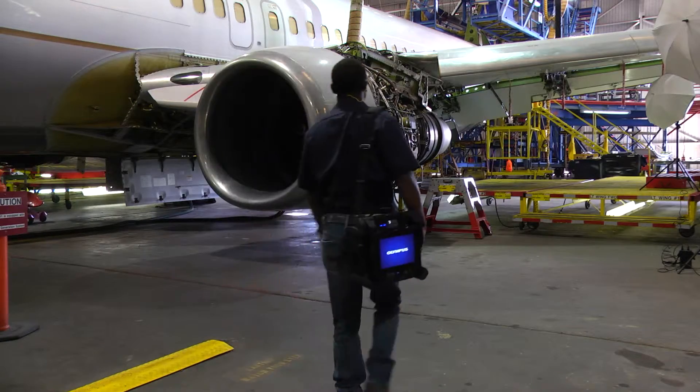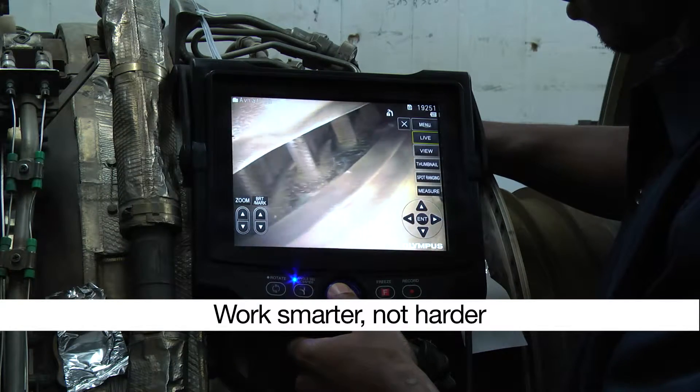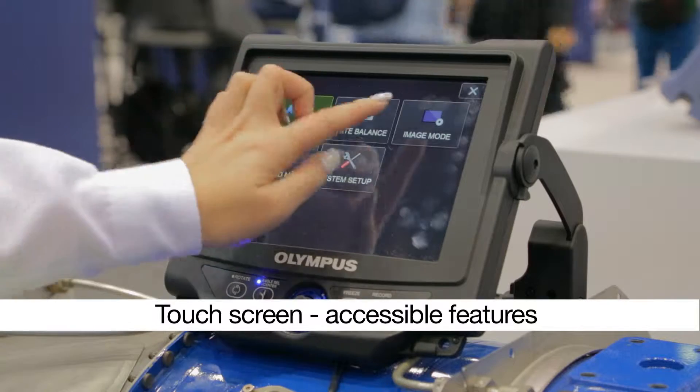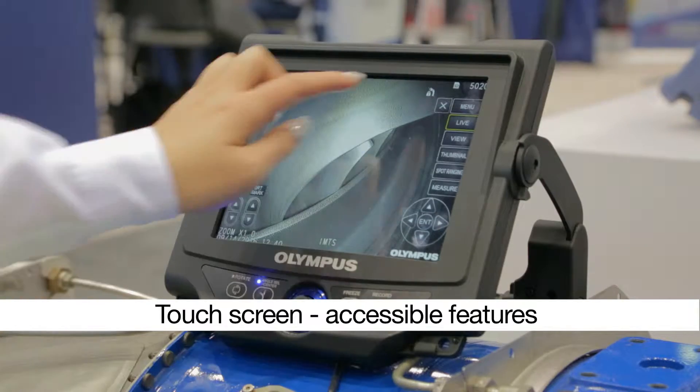You have a job to do! The iPlex NX VideoScope helps you do your job with a variety of features that enable you to work smarter, not harder. The large touchscreen helps you work efficiently. All of the scope's features are easily accessible, so you spend less time searching for what you need.